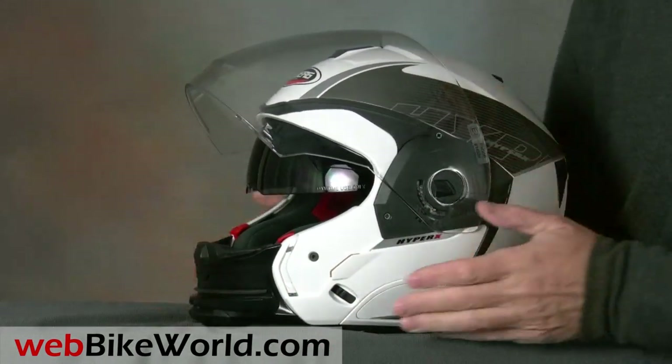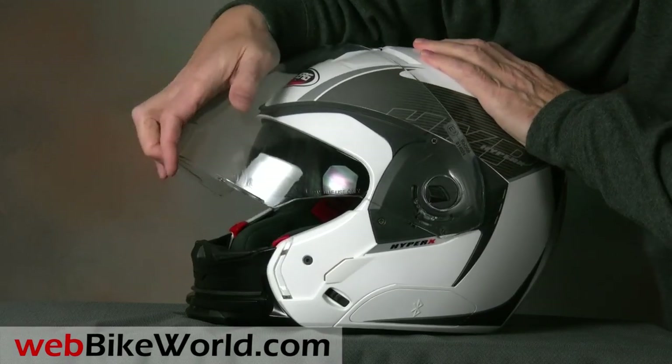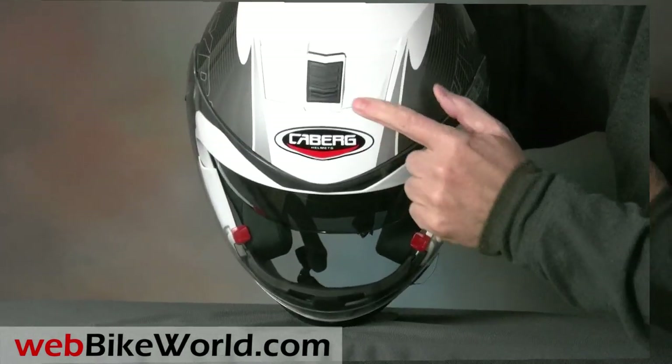The face shield has a first opening for defogging and a total of 6 detents. The face shield is also very resistant to fogging, as we've proven during the recent cold weather we've experienced locally.